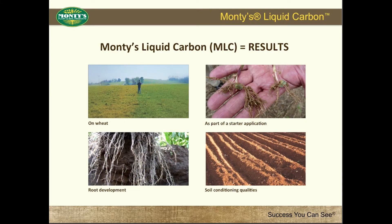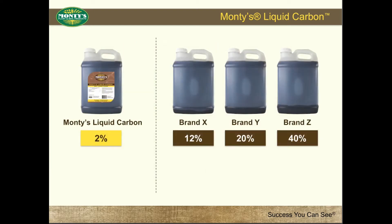It is clear to many co-ops and farmers around the country that excellent results are seen when they apply Montes Liquid Carbon at a rate of 1.5 gallon per acre. When other humic companies approach satisfied Montes customers, they focus on their higher percentages, not their better results.